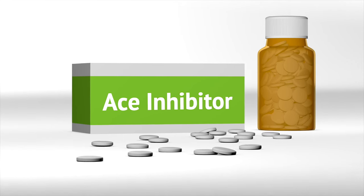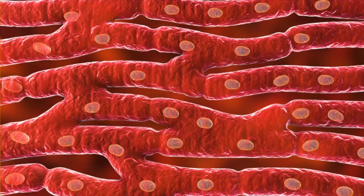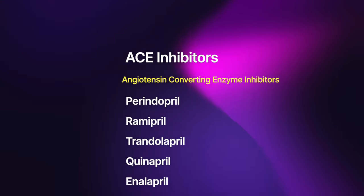Number two: ACE inhibitors. They are a commonly used medicine that were originally used for high blood pressure, but again, they are a proven medicine that helps the strength of the heart. They help remodeling of the heart — when the heart is recovering, for example after a heart attack, this class of drug called ACE inhibitors can actually improve that function and improve symptoms. Various types include perindopril, ramipril, trandolapril, and quinapril. ACE inhibitors are a proven benefit.